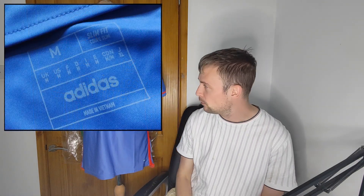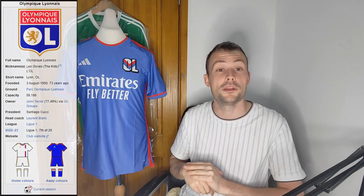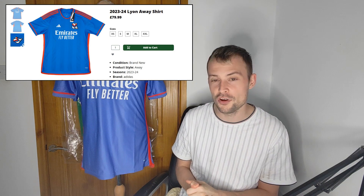Right, there is the shirt. It fits pretty standardly on the mannequin. It does say on the inside of the collar 'slim fit', though I don't really see it myself, so make your own decisions based on what you feel is fair. Yes, of course this is Lyon and it's their away shirt from the current season that's only just begun — 23/24. It cost me £79.99 because the season's only just begun so the price is at its highest point.